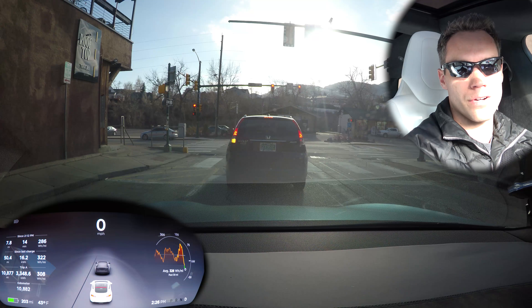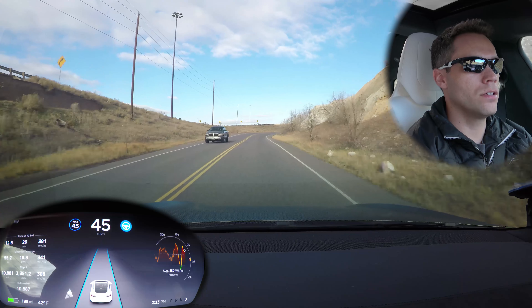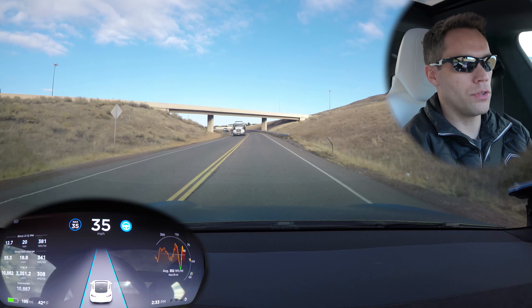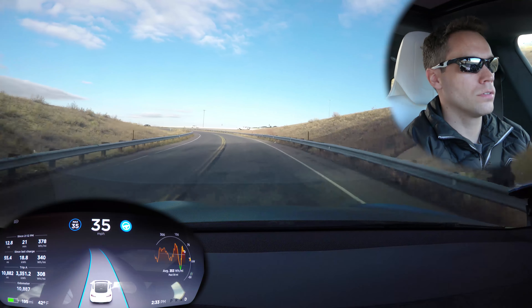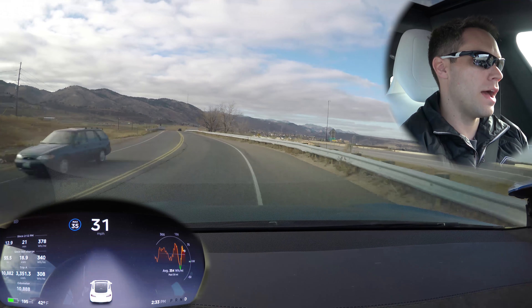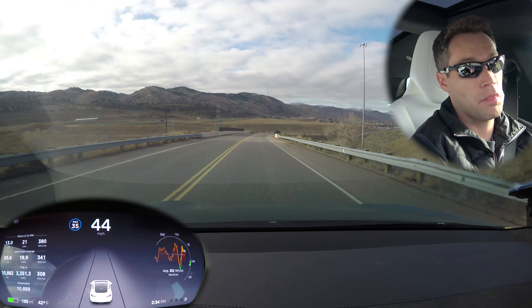We're going to drive to the old location with the really tight turn to see how it handles that and if there's been any improvement. Twenty minutes later — okay, we have no one behind us so we're in good shape to test. We'll keep it at 35 and see what the car decides to do. I had to take over — we would have hit the guardrail for sure on that one. Might be because we were set at 35 instead of 30, so we'll try 30 on the way back.